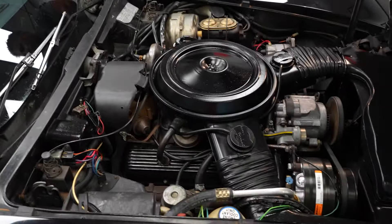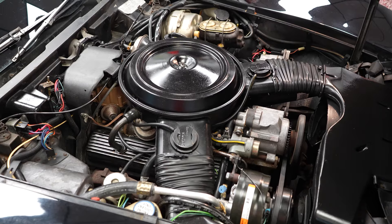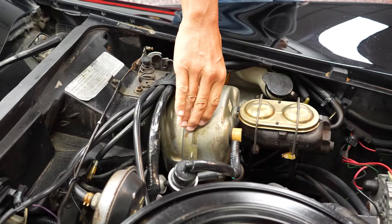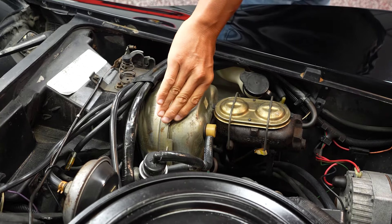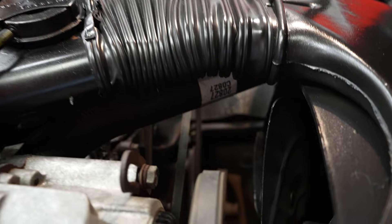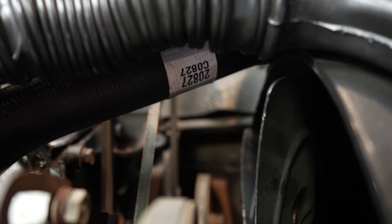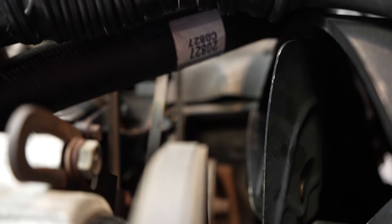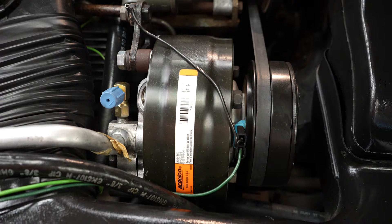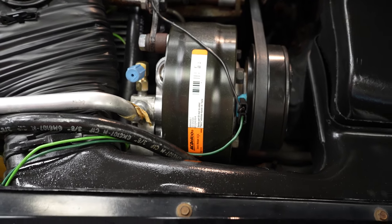Of course, the original 350 motor. The power brake booster here tells you that the car is equipped with power brakes. There's a power steering reservoir buried way down there beneath the alternator. And on the passenger side front, that is your AC compressor. This is a factory AC car, and AC does work.